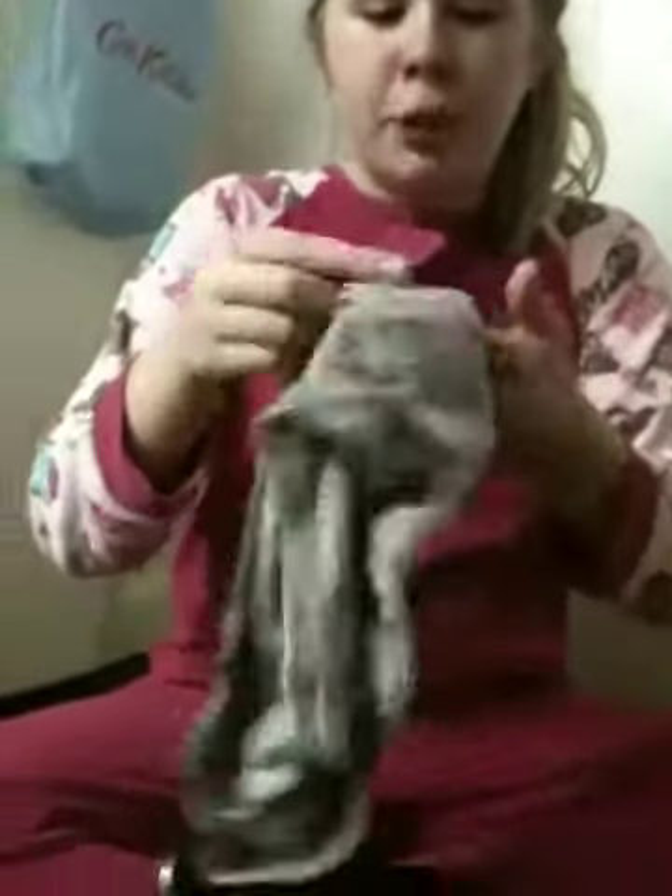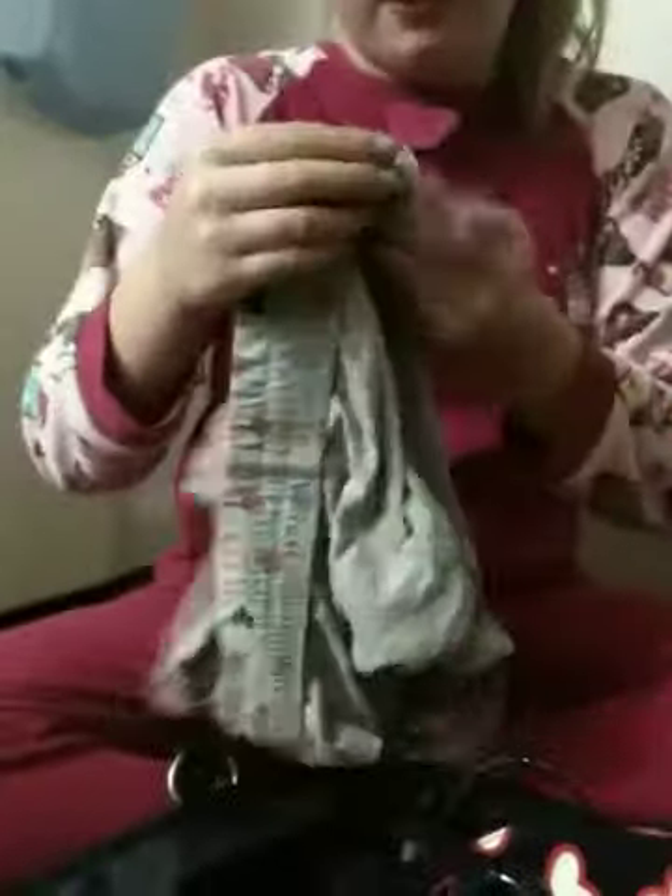And then I have some just odd random other pyjama shorts that are from Primark. They came with like another top. Obviously you have your toothbrush - mine's pink, of course, because as you guys know I love pink.